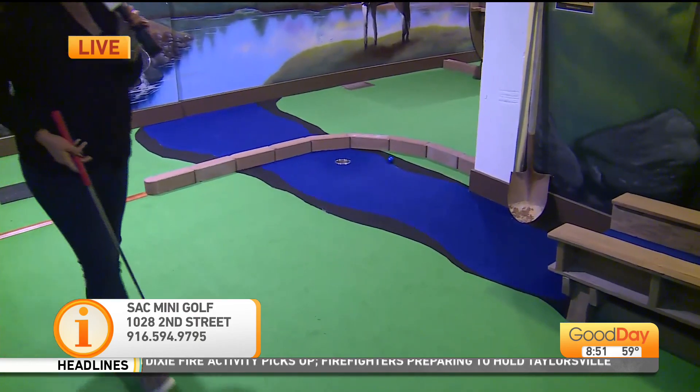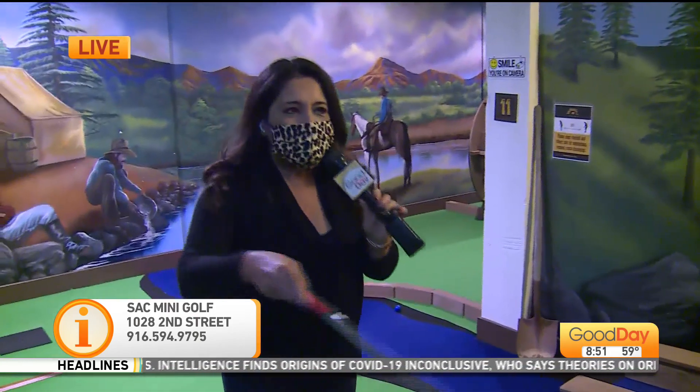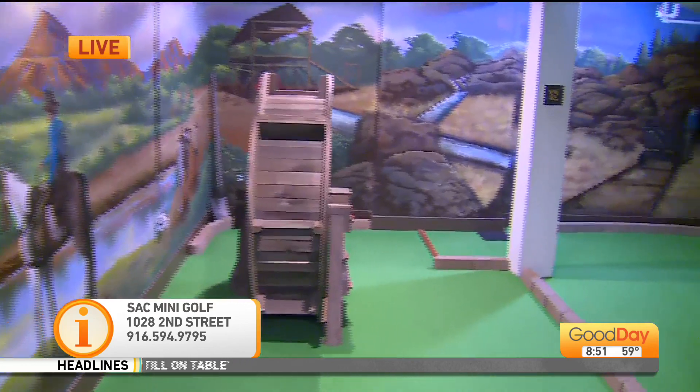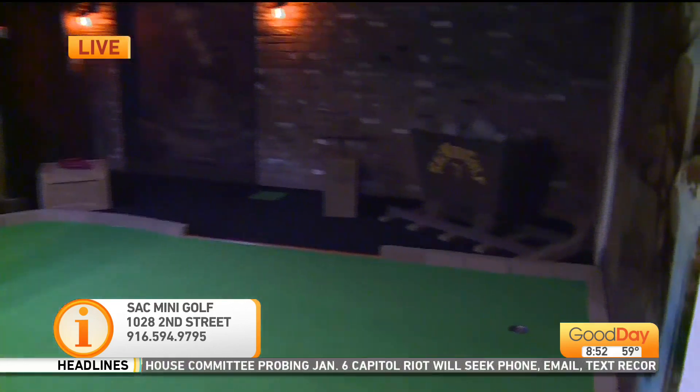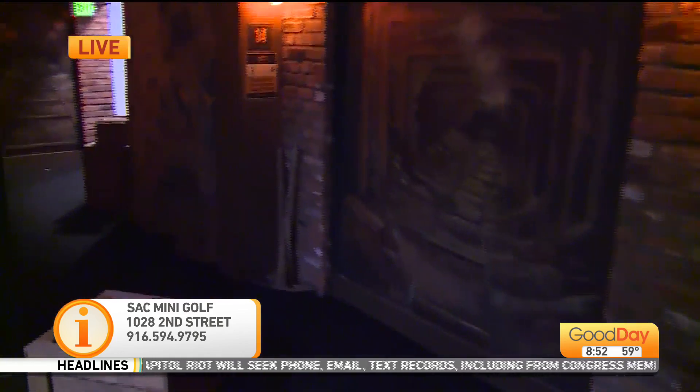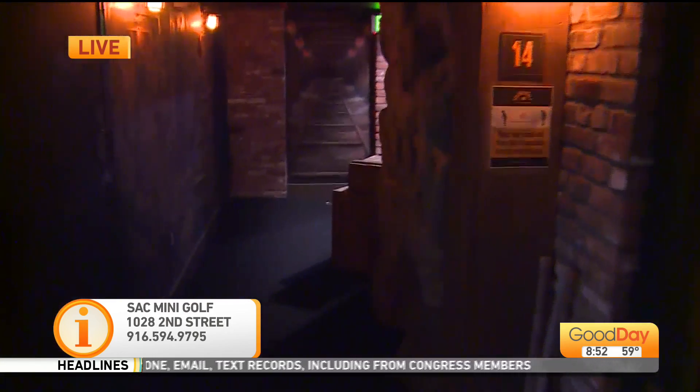Such a cool spot to come with the family. You can tell them the story, they can learn a little bit and have a little fun — some good family time here at Sac Mini Golf in old Sacramento. Friday, Saturday, Sunday — do people need reservations? No reservations needed. It's first come, first served. Come on down, and last play is at 7:30.